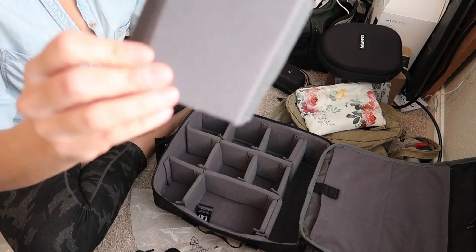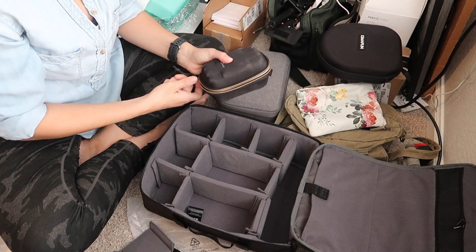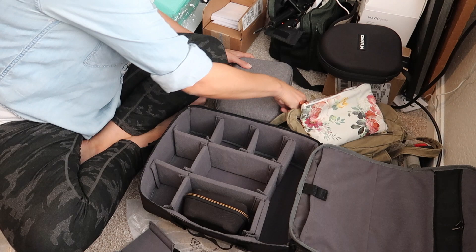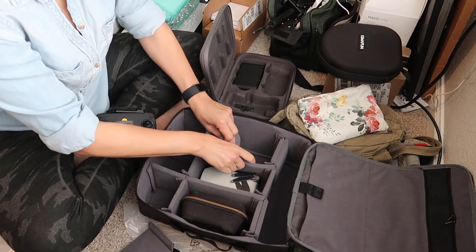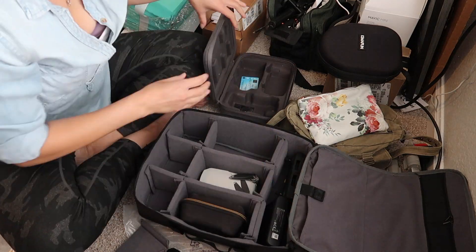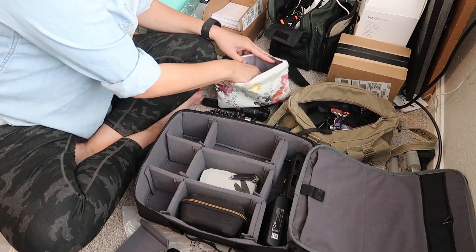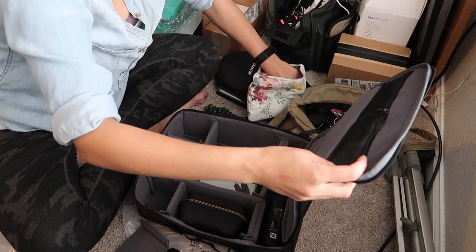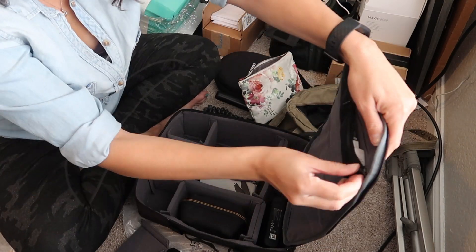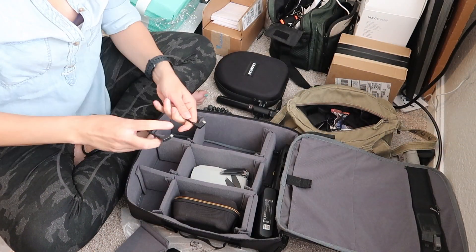One really cool thing is you can customize this — you can take these out, they're just velcro, and then you can move them around in different ways to fit what you need. These are nice for memory cards and things like that. I'm just putting my memory cards in there.